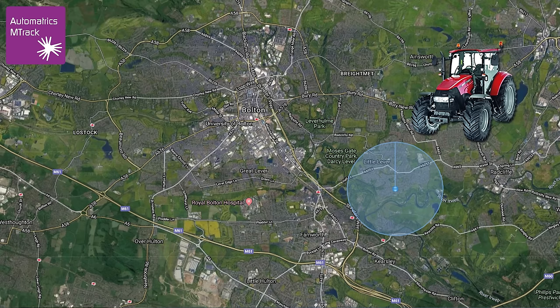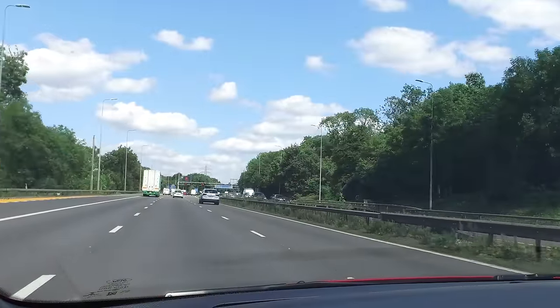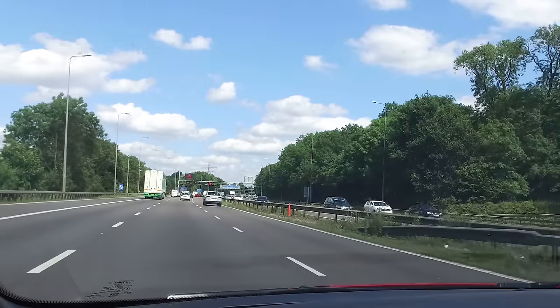It's now just gone two o'clock in the afternoon. We're sort of Birmingham — about 100 miles away — so we're going to be there about half past three.